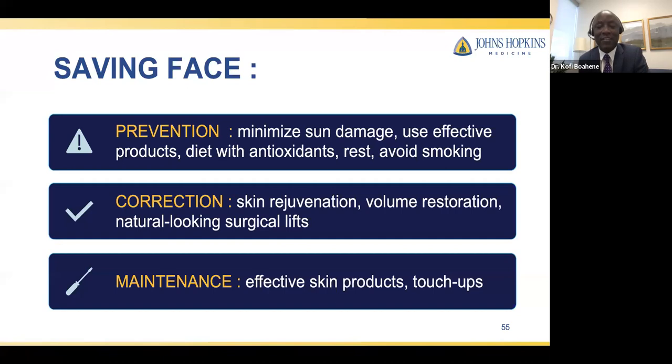How long does a facelift last? Facelifts last forever in the sense that you will always be behind in the aging process compared to where you would have been without one. More specifically, depending on how the facelift is done, most people may need a touch-up five to ten years down the line — usually more minor skin tightening procedures. After a facelift, you need to maintain the result through sun avoidance, sunscreen, and topical agents that preserve skin tightness as long as possible.